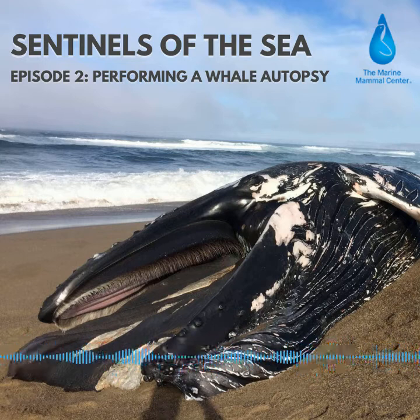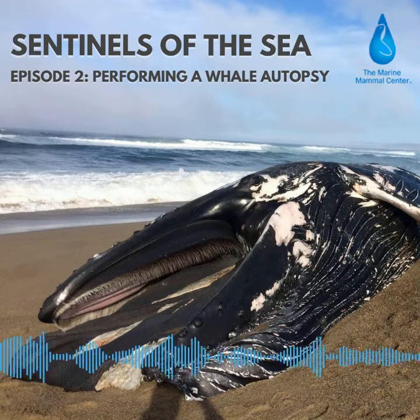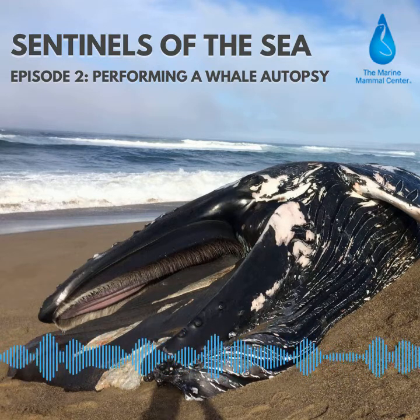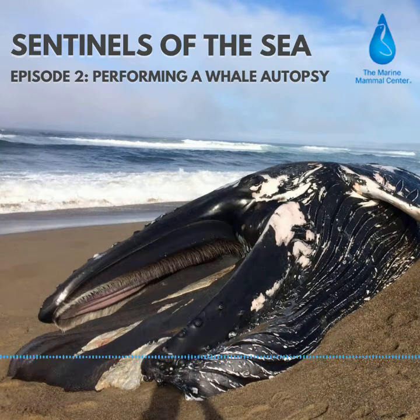But what happens when a whale dies? To now see one of these majestic creatures lifeless on a Bay Area beach takes my breath away for a whole different reason. I'm standing nearly chest deep inside a now soupy, smelly lower digestive tract of a 40-foot humpback whale. Luckily, I'm wearing waders.